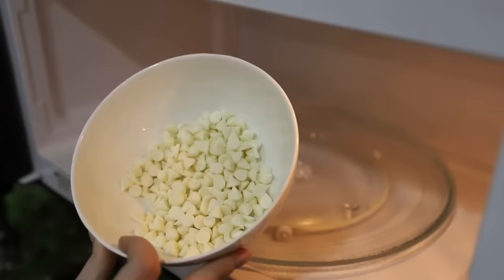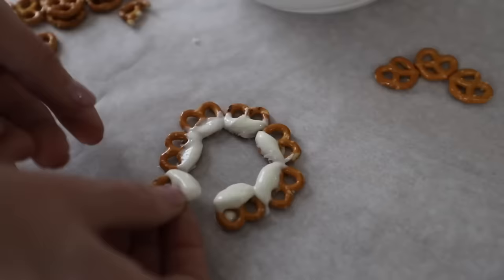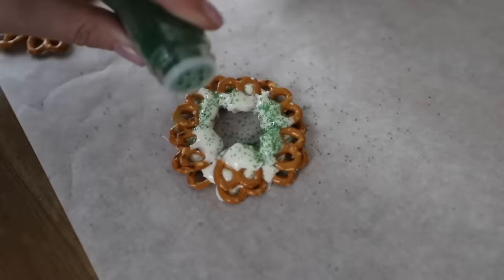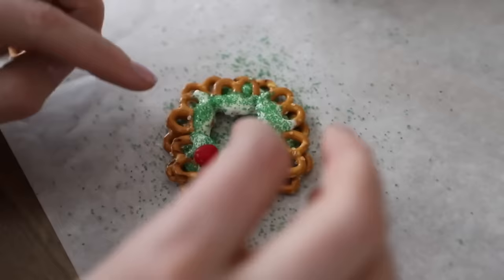Another idea: pick up some pretzels and some melting chocolate. Melt down your chocolate in the microwave 30 seconds at a time — adding a little coconut oil helps it melt easier. Then dip the pretzels and start making an outline of a wreath, then do another layer on top for stability. You can add some sprinkles or cinnamon candies to look like holly berries. These pretzel wreaths are so cool and awesome to set out at a party combined with that drink.